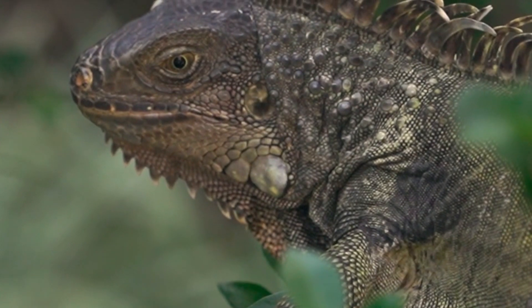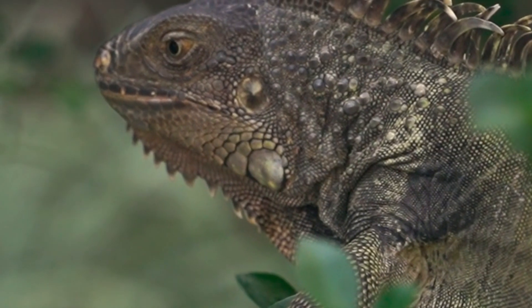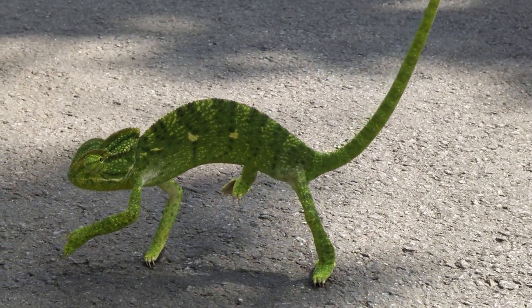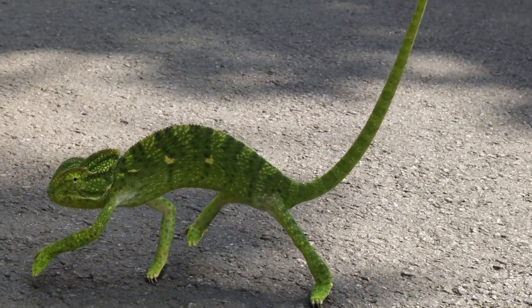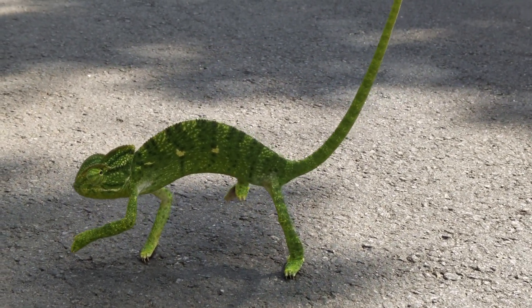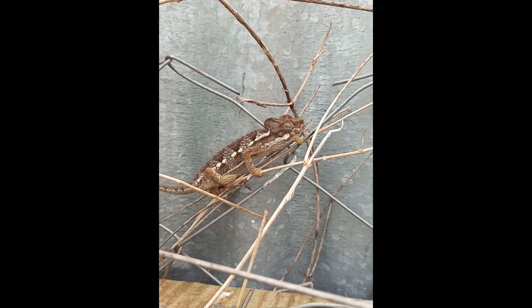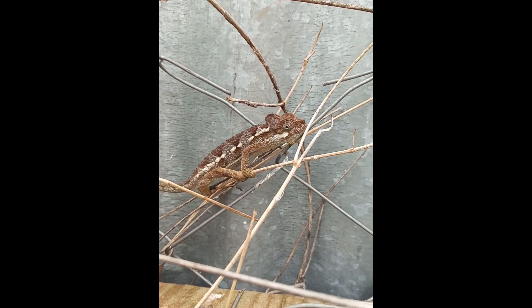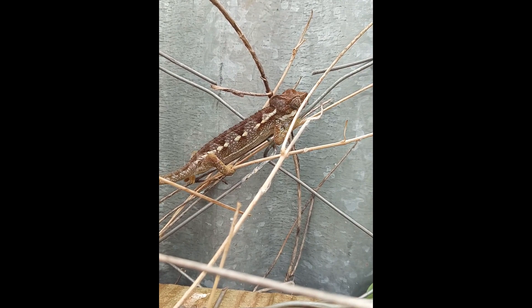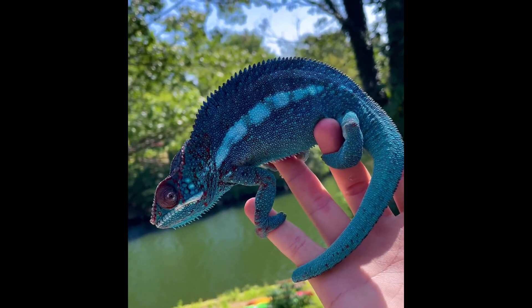Jackson's chameleons live in mountain forests of Kenya and Tanzania. It's easy to tell a male Jackson's chameleon from a female — only the males have horns. The male's three horns make him look a little like a mini Triceratops, which is why these lizards are sometimes called three-horned chameleons. The horns are used to defend the male's territory; they may lock horns and try to push each other off a narrow tree branch. Their prehensile tail helps them keep a grip as they crawl from branch to branch, and instead of drinking water, they lick dew from leaves.